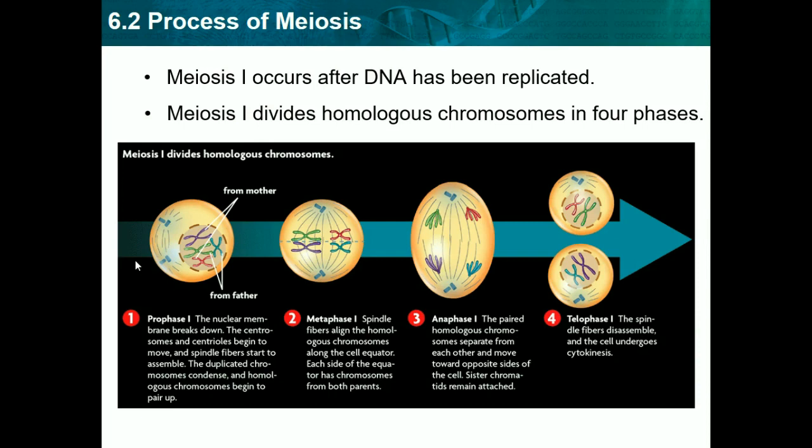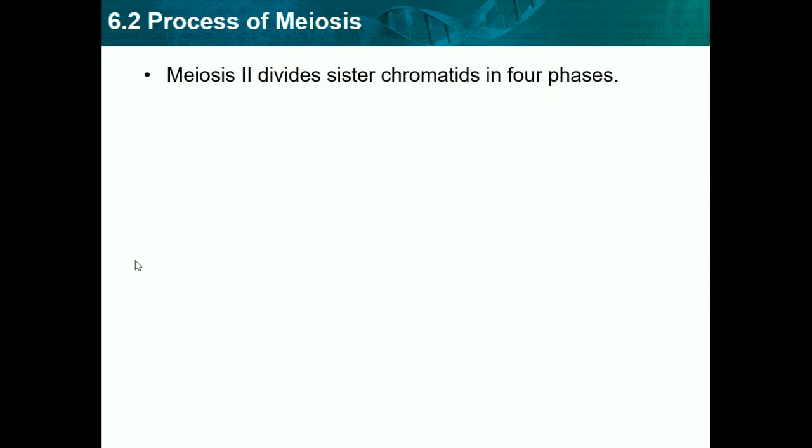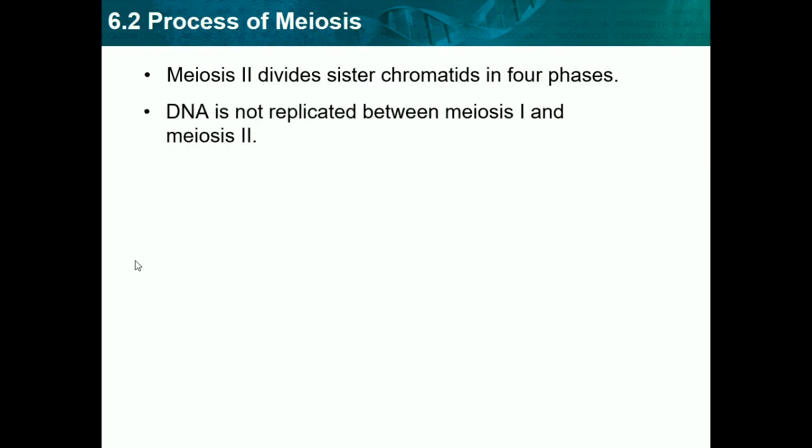The main difference between meiosis I and meiosis II is that in meiosis I we divide full homologous chromosomes, while in meiosis II we're dividing sister chromatids. Now meiosis II divides sister chromatids in four phases. DNA is not replicated between meiosis I and meiosis II, so we just use what we ended up with after meiosis I.